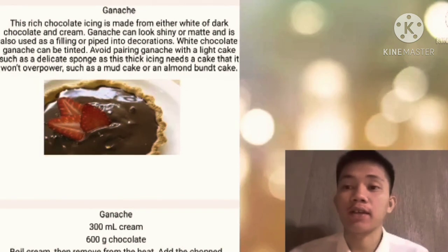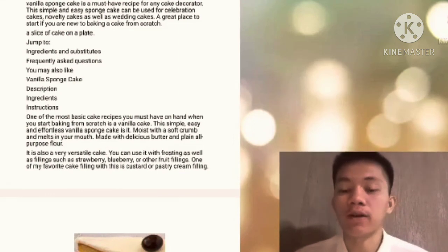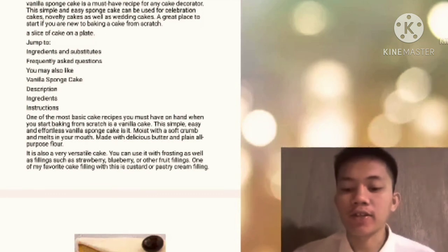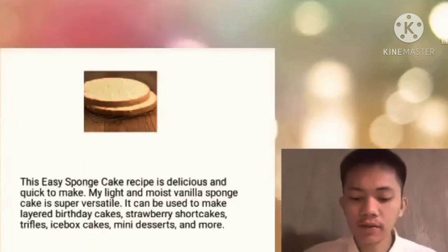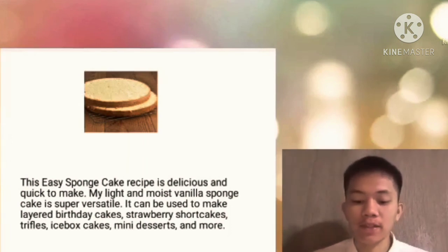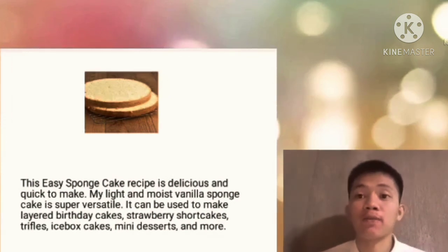This rich chocolate icing is made from either white or dark chocolate and cream. Ganache can look shiny or matte and is also used as filling or piped into decorations. White chocolate ganache can be tinted. Avoid pairing ganache with a light cake such as a delicate sponge, as this steak icing needs a cake it won't overpower, such as a mud cake or almond Bundt cake. Vanilla sponge cake is one of the most basic cake recipes — simple, easy, and effortless, with a soft crumb and melt-in-your-mouth texture. It is versatile and can be used with frosting or fillings such as strawberry, blueberry, or custard. The easy sponge cake recipe can be used to make layer birthday cakes, strawberry shortcakes, trifles, icebox cakes, mini desserts, and more.